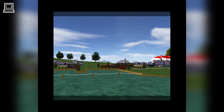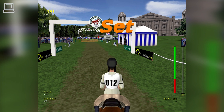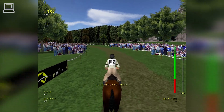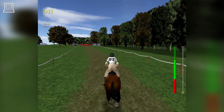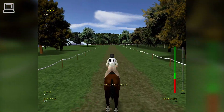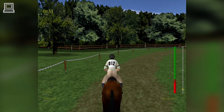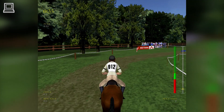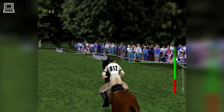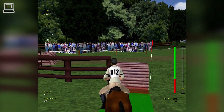Day two. The course begins with fence one, the anniversary fence. Beautiful weather today — bright sunshine and a gentle breeze. And they're off! Over the anniversary fence, going at a good gallop. Coming up to the first element of the gallant ha-ha — a wide but narrow-faced log. This horse is really jumping well for her. Lovely through the gallant ha-ha.